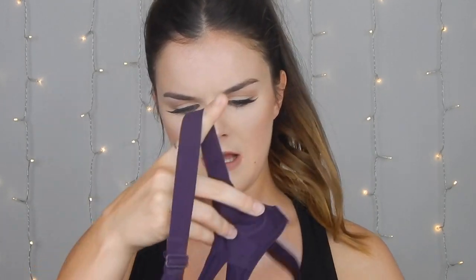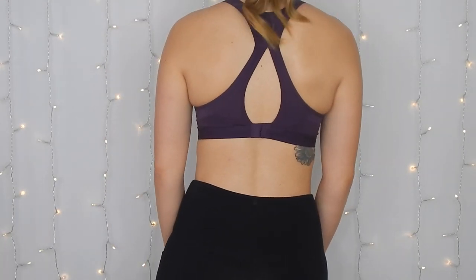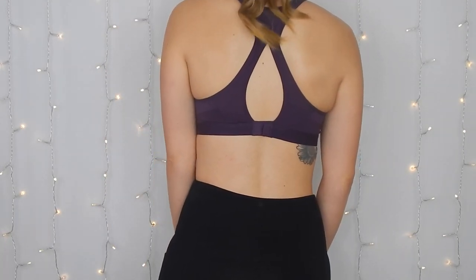I also got that bra in a matching purple. The back design is a little different — it doesn't have that ruched material — but it still has the clasp and is pretty much the same build. It's so cute and I love this color.